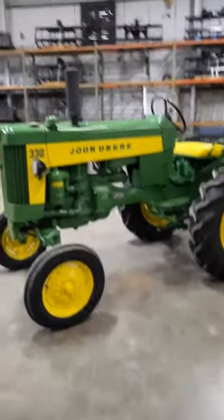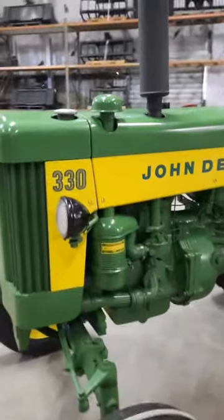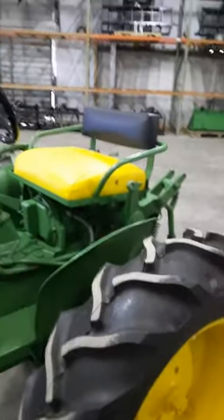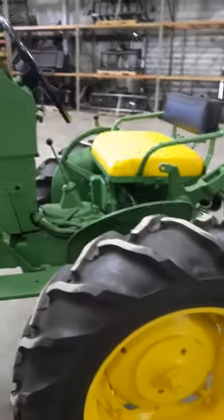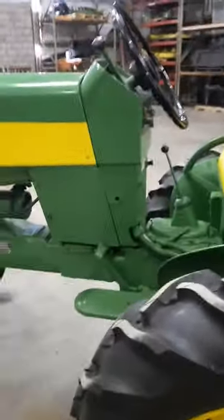Hey y'all, you like old tractors? I've got a real good one for you today. If you've been following along, you know that I had a John Deere 330 about two, three months ago. Yes, I know the seat cushion's wrong — when we got the tractor delivered, the driver didn't know to take it off and it blew off somewhere between here and wherever it came from. But we got one on order, so that's not a big deal.